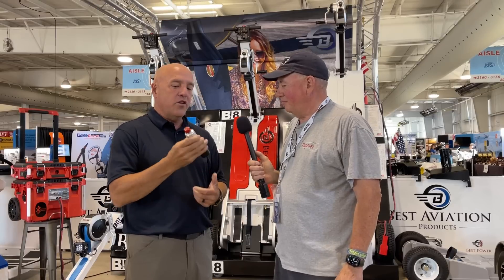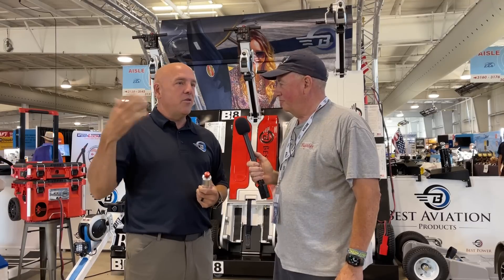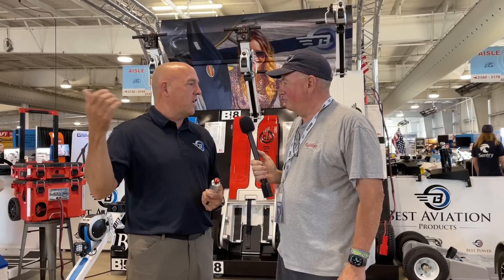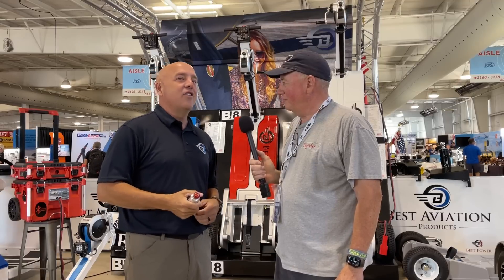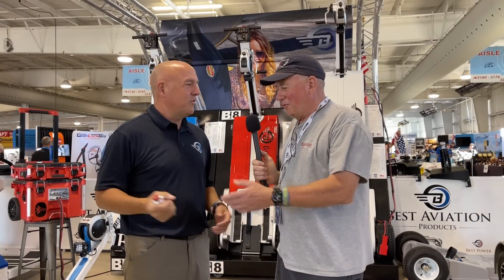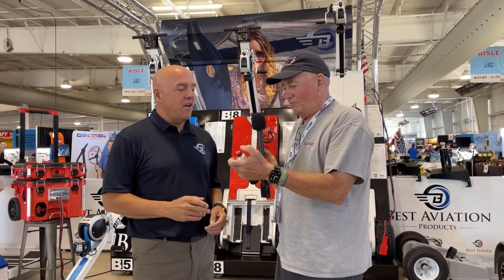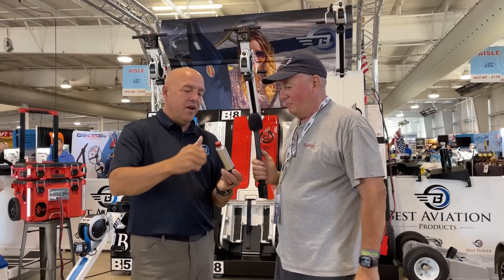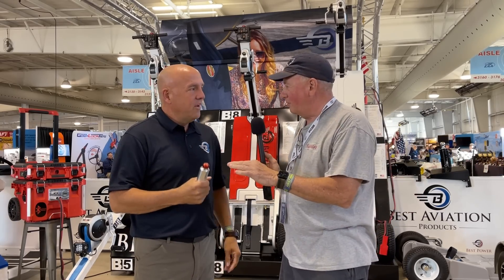We also have an XO Wingman XR, which is extended range. This one works anywhere around the airplane to kill the tug. It comes as a set of two. The XR is a longer-range version you could have in the FBO — so if you're the type that sits in the office and watches guys out on the line and you see something you don't like, you can just shut it down.